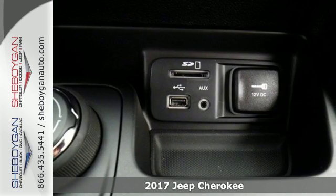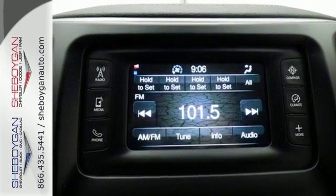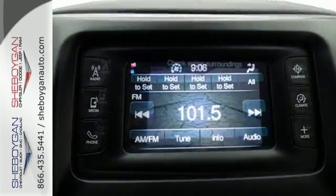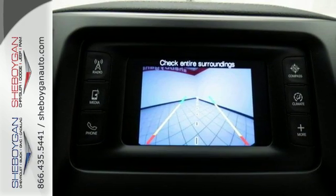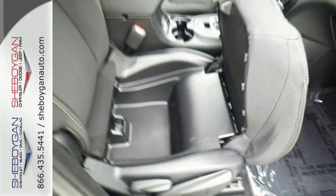A smooth, sedan-like ride is enhanced by a versatile interior that can comfortably carry passengers and loads of cargo with equal ease. The Jeep Cargo Management System grants maximum flexibility, and the engine gives you satisfying power and exceptional fuel economy.